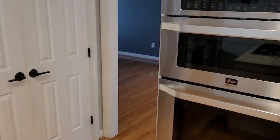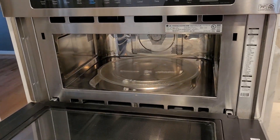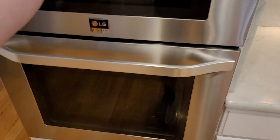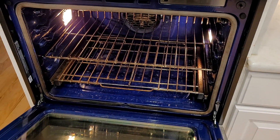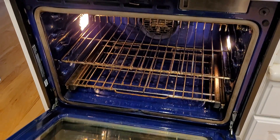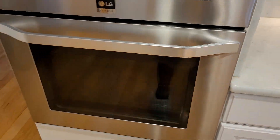Right here is the microwave and the oven. The microwave is on top — unmarked, undamaged, all looking very good. The oven right below also looks good. There is definitely some wear on the interior from previous use, but the exterior looks good, no problems there.